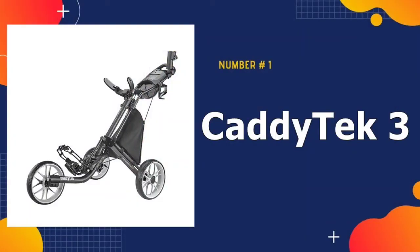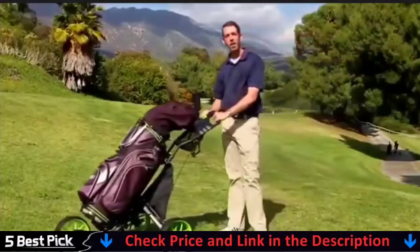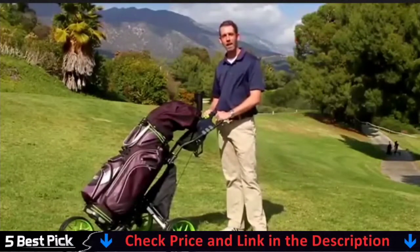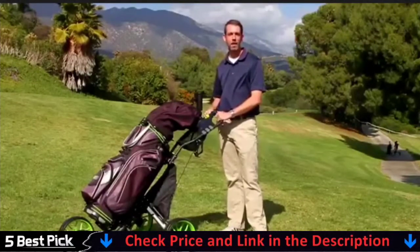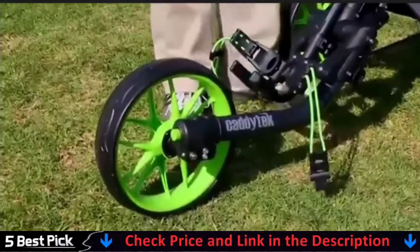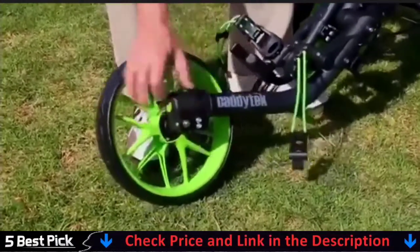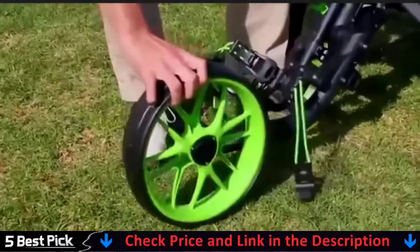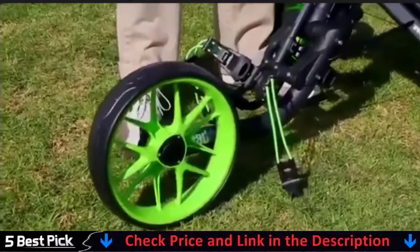Our number one pick is the Caddy Tech 3-Wheel Golf Push Cart. Getting around on the golf course has never been easier when you strap your golf bag on a Caddy Tech golf cart. Constructed from high quality components and built to last round after round, season after season, Caddy Tech golf push carts are designed for active golfers looking for the portability and convenience of carrying their own clubs with minimal effort. Easy to push on any terrain, they are packed with features to make the most of your time on the course. And when you are through, they fold quickly and are easy to transport.